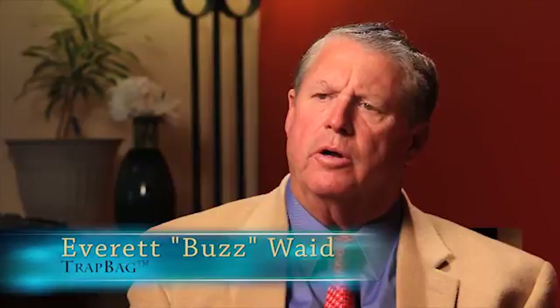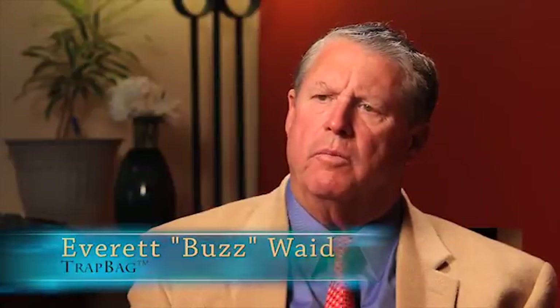Hurricane Charlie — we were the disaster recovery contractor for the city of Fort Myers Beach, and came in and got the city opened up and got the roads cleared, then hauled the debris away for about three months afterwards. And that's where I got the idea to develop the Trap Bag to protect infrastructure when they had the tidal surges.